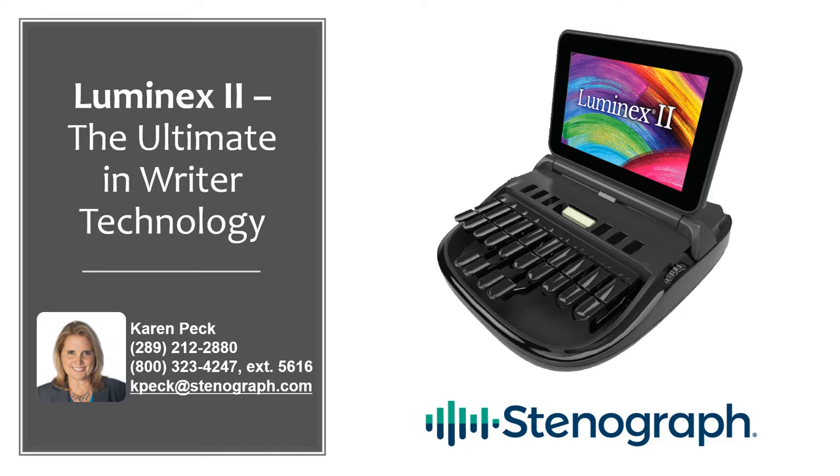If you will be so kind as to spend a few minutes of your time with me, I am confident you will come away from this presentation with a better understanding of what makes the Luminex II so unique and why it is Stenograph's most innovative writer yet.